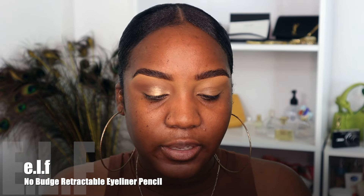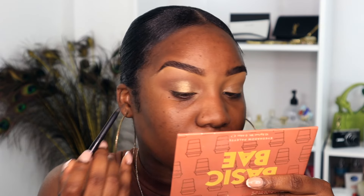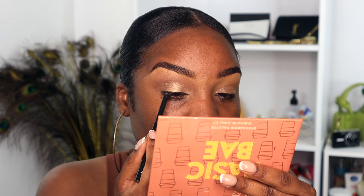For a soft glam we try to avoid doing a cat eye or using really harsh eyeliners. I'm going to use the ELF No Budge Retractable Eyeliner to do a really thin line across my lash line — we're not doing a wing, just a nice smudged line across the lash line. Then I'm going to go in with some lashes. I'm using my Ardell lashes — they're really basic wispies, the demi wispies — and we're going to pop these on.